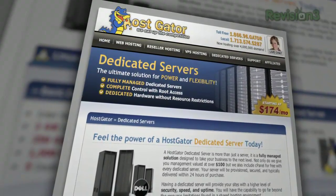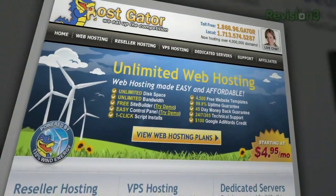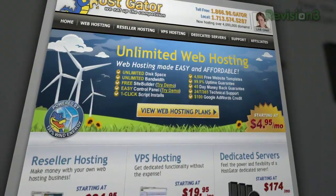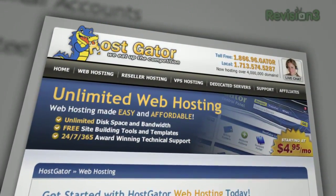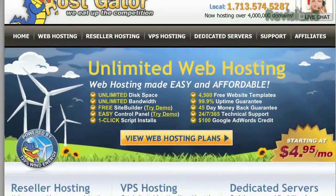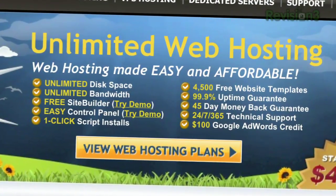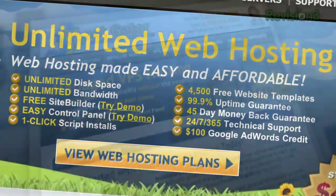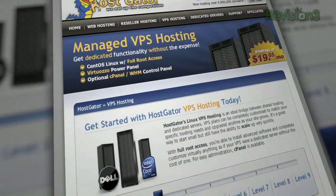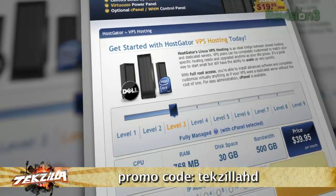It's time to thank one of our sponsors, HostGator. Looking for a place to launch a blog or website, or frustrated with customer support at your current host? Go with HostGator and get up and running in minutes. Plans start at just $4.95 a month with top-rated 24/7 customer support, a website builder with over 4,000 templates, and free site migration. Servers are 130% powered by wind energy. You get unlimited disk space, unlimited bandwidth, a 45-day money-back guarantee, and $100 Google AdWords credit. Enter code TEXILLAHD at hostgator.com for 20% off.